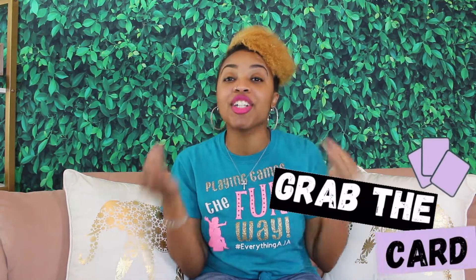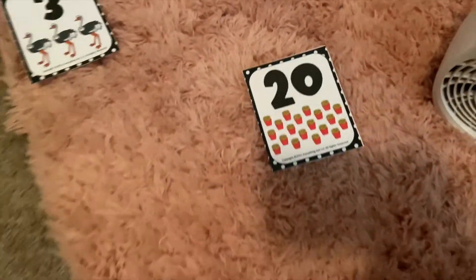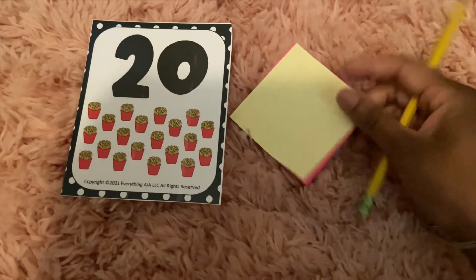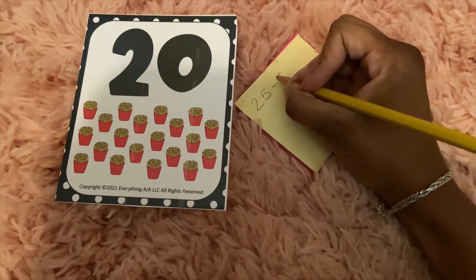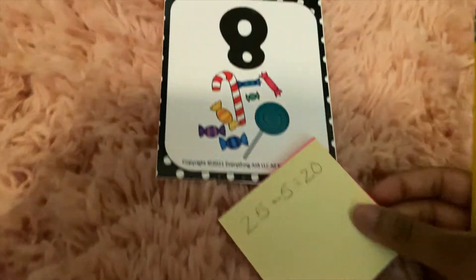Now our next game is called Grab the Card. With this game, children will have to see how many cards they can grab within 5 to 10 minutes. You will set a timer between 5 and 10 minutes, and you are going to spread out all your number flashcards — or like I stated earlier, you can write numbers on sticky notes — all around the floor of the room. Children will grab their sheet of paper and pencil and they are going to have to walk around the room and create problems that give the sum, difference, or even product of any of the numbers on the floor. Once they are finished, they are going to go ahead and grab that flashcard or sticky note and save it to the end of the game.